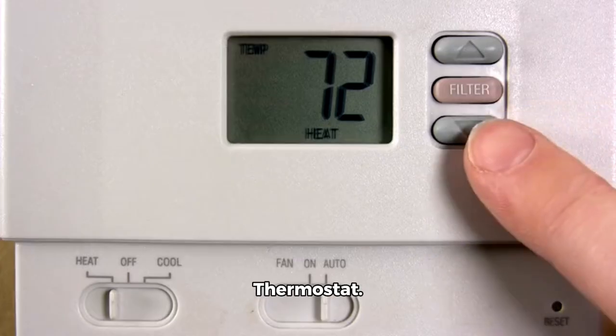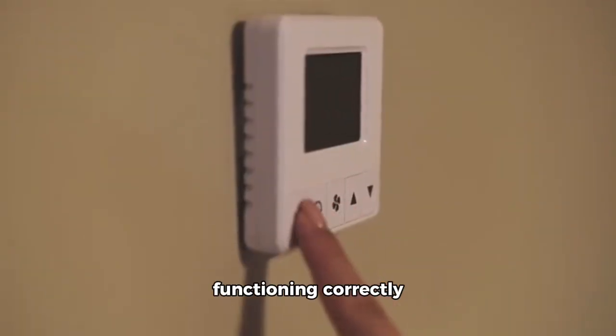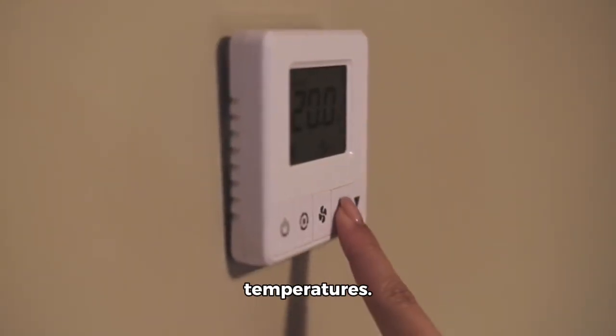Next, test the thermostat. Ensure the thermostat is functioning correctly and accurately reading temperatures.